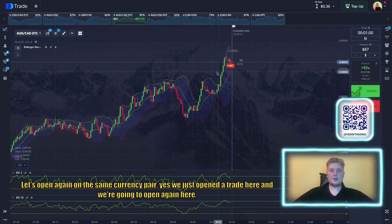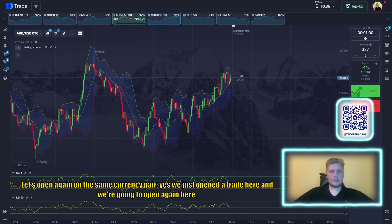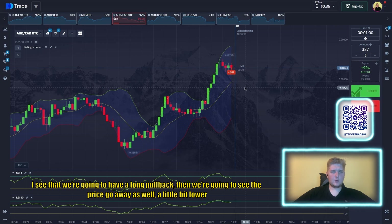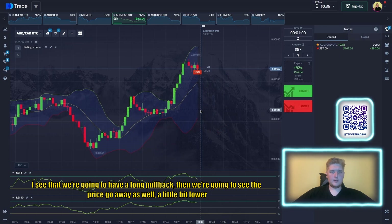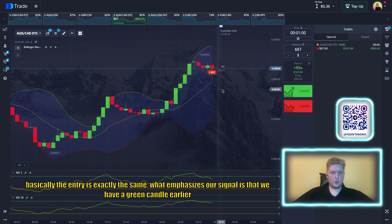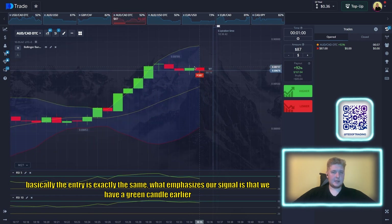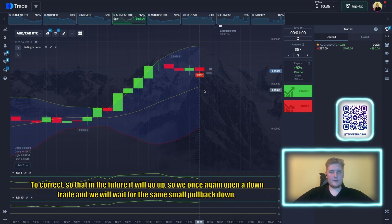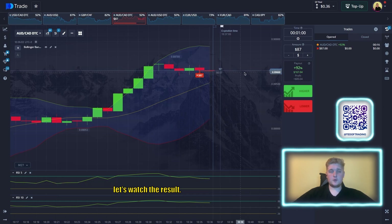We open again on the same currency pair. I see we're going to have a long pullback and the price should go a bit lower. The entry signal is the same: a green candle gave a little upward momentum, not allowing the price to roll back normally to correct. That means it will go up further, so we once again open a down trade and wait for the same small pullback.